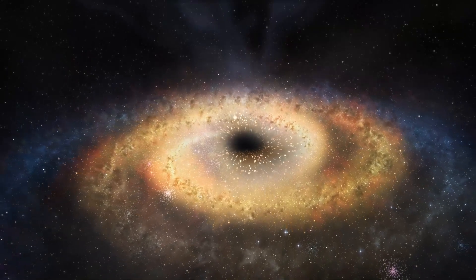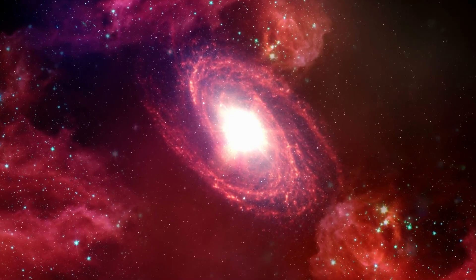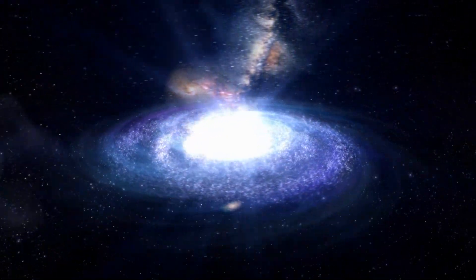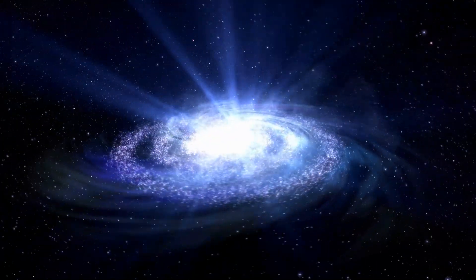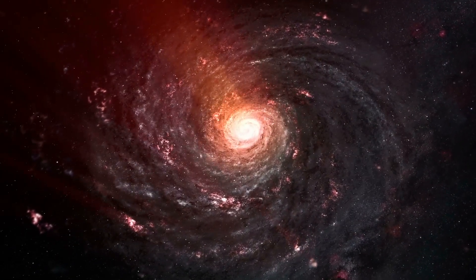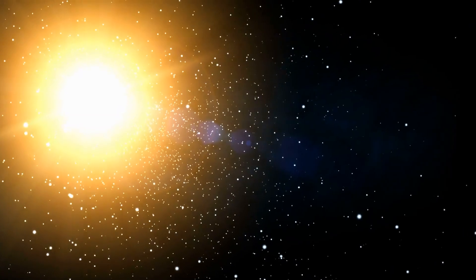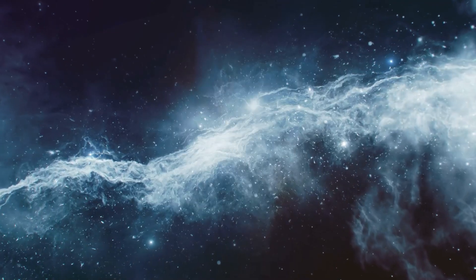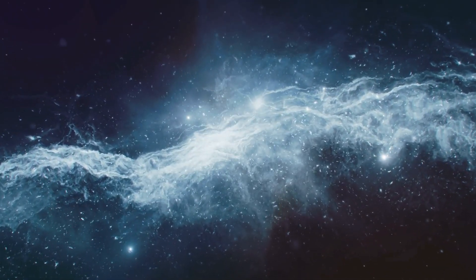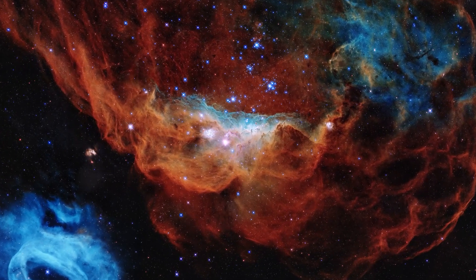Around these young stars you often find accretion disks — swirling, spinning disks of gas and dust. It's from this cosmic dough that planets, moons, and other celestial bodies are baked. JWST's observations of these disks are like reading the recipe book of the universe, showing us how planets and moons come to be. The action in these stellar nurseries is pretty dynamic: gas flowing, jets shooting out, and winds blowing from young stars — each event playing a part in forming stars and planetary systems.